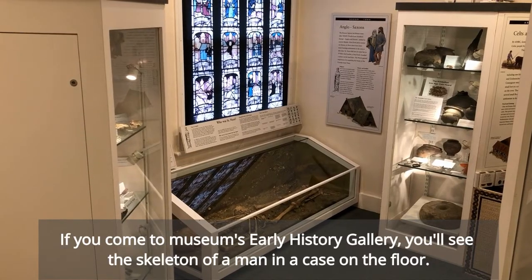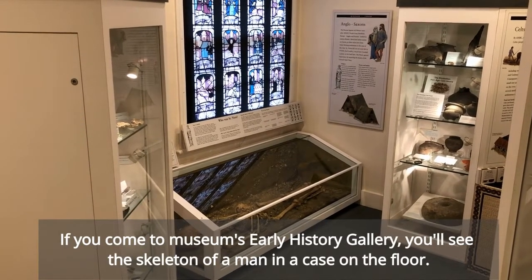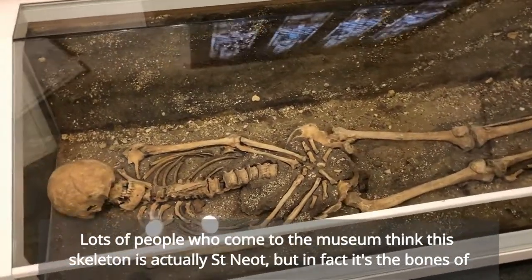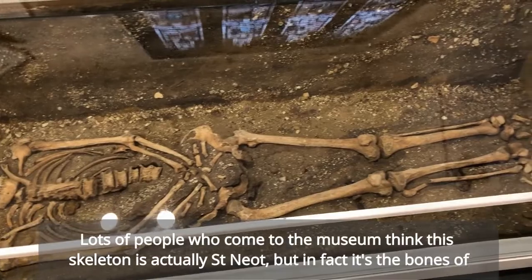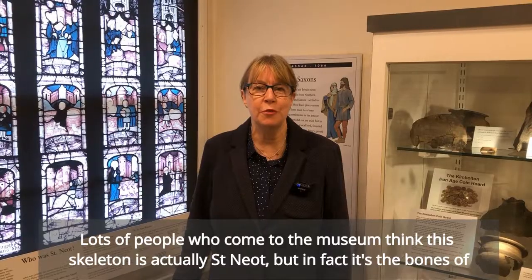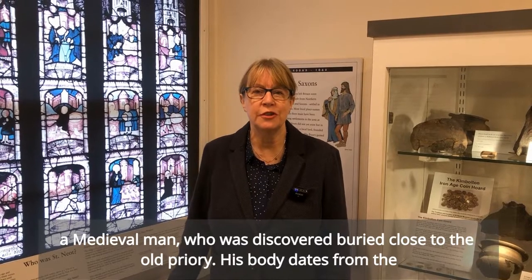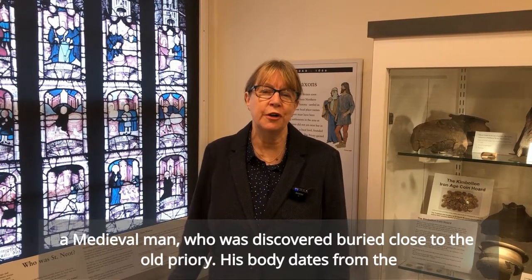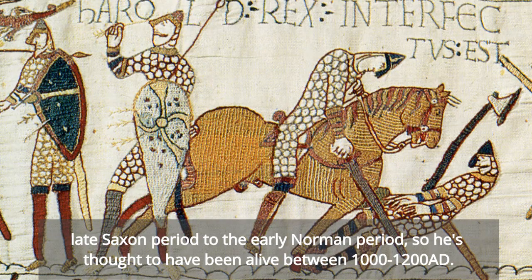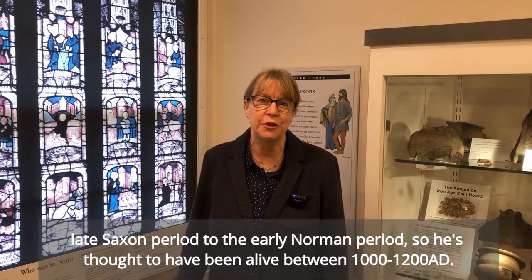If you come to the Museum's Early History Gallery, you'll see the skeleton of a man in a case on the floor. Lots of people who come to the Museum think that this skeleton is actually St Neot, but in fact it's the bones of a medieval man who was discovered buried close to the old priory. His body dates from the late Saxon period to the early Norman period, so he's thought to have been alive between 1100 and 1200 AD.